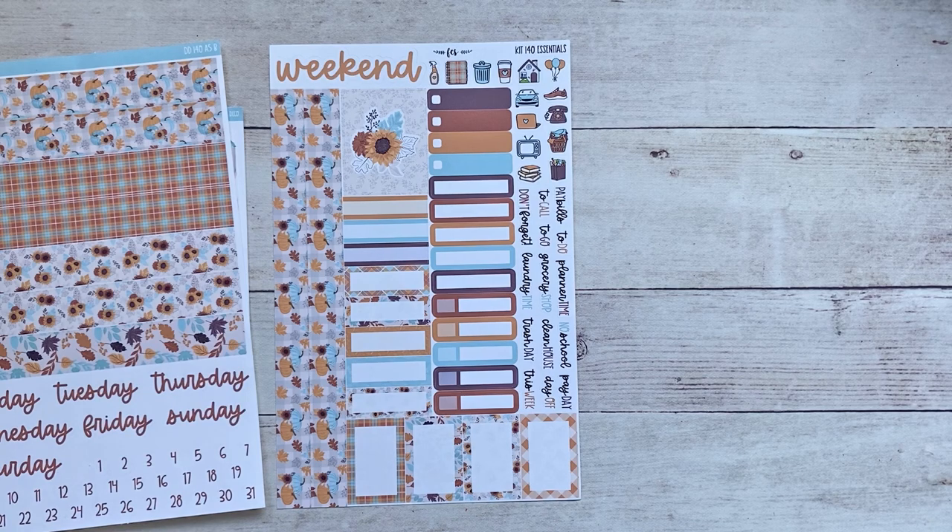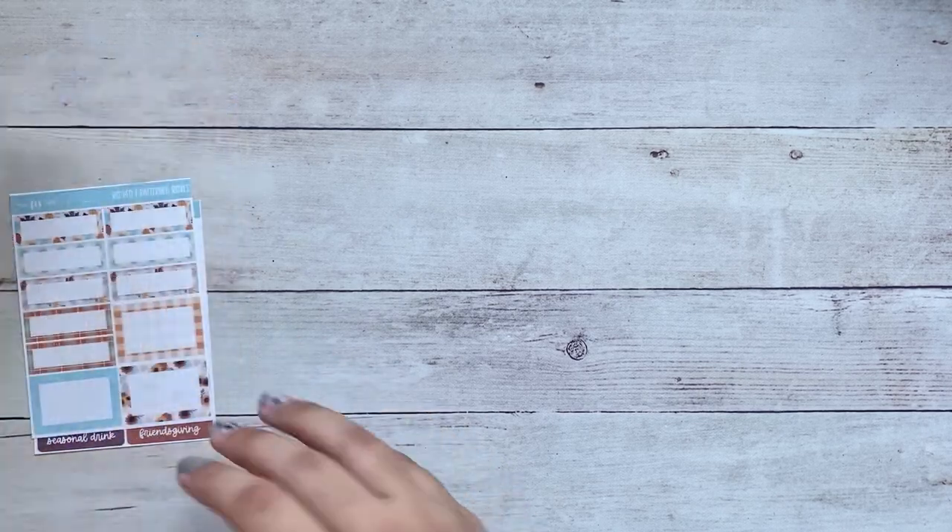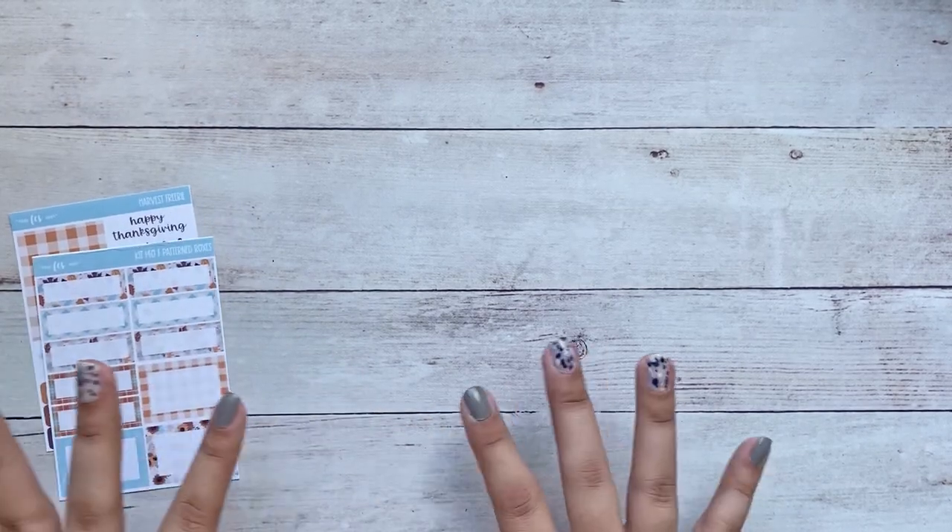That is absolutely everything that I got for this haul. I hope you guys enjoyed this video — please don't forget to check out my links in the description box. I hope to see you on the next one. Have a great day, bye guys!